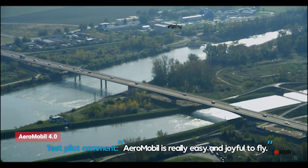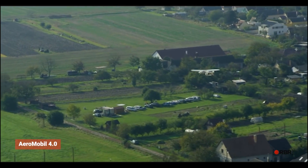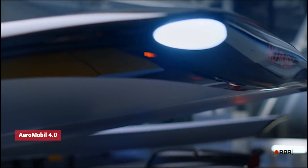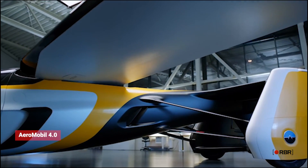However, this cutting-edge technology comes at a high price, making it a luxury item for those who can afford it. Whether you want to save time on your commute or explore the skies, the Aeromobile 4.0 is a breathtaking option that offers both convenience and luxury.